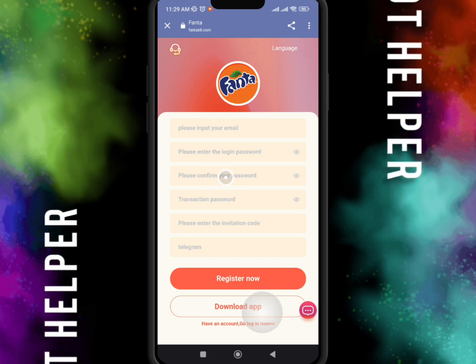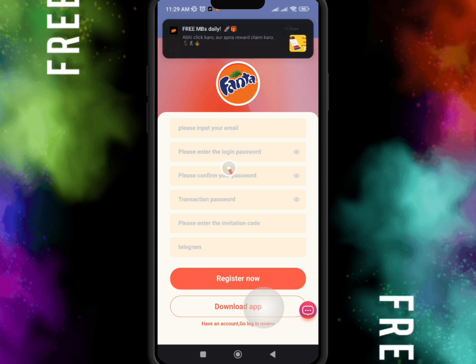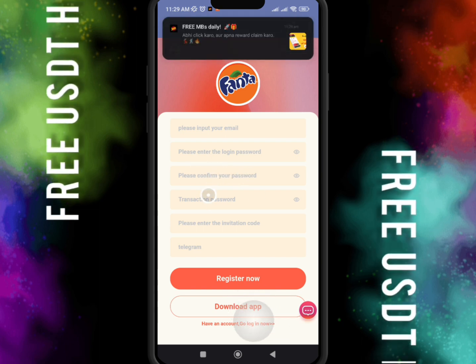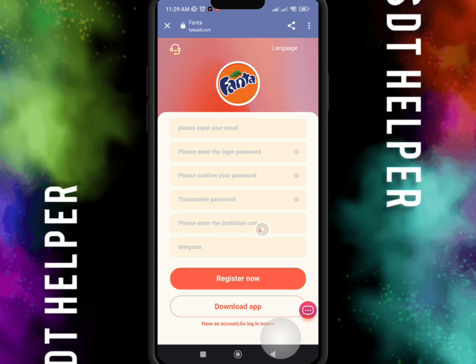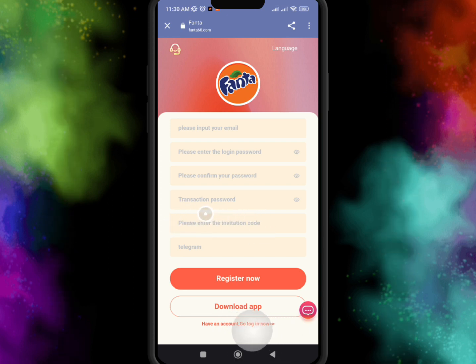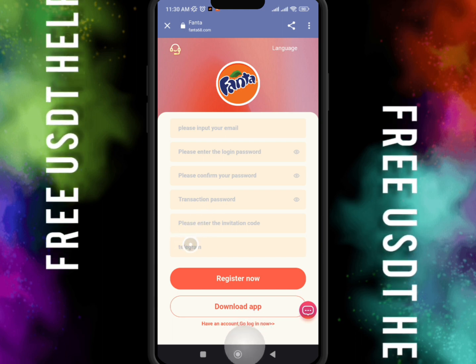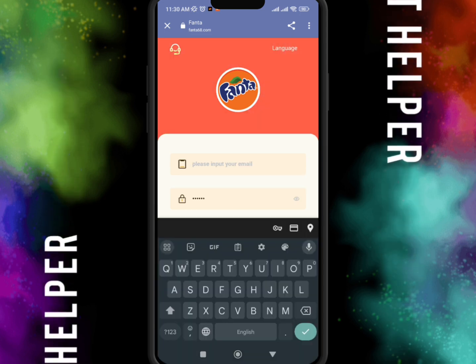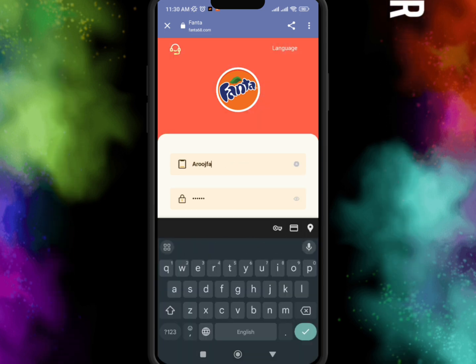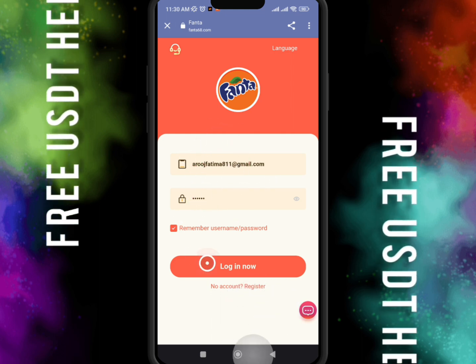For registration, just click on the link below in my video description. When you click on the link, the registration page will open. You just need to enter your email, login, password, confirm your password, and set your transaction password. Don't forget to type my invitation code, because after you enter my invitation code and register your account, you get amazing rewards.